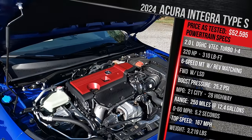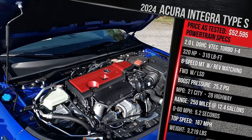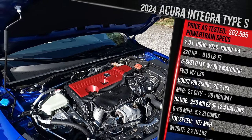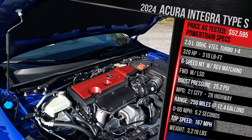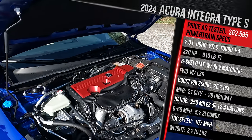Fuel economy is rated at 21 city, 28 highway. Premium gas is recommended for best performance, and it has a relatively small 12.5-gallon gas tank, so you won't be going very far on a full tank. The curb weight is just over 3,200 pounds — about 30 pounds heavier than the Civic Type R and about 150 pounds heavier than an Integra A-spec with a six-speed manual.